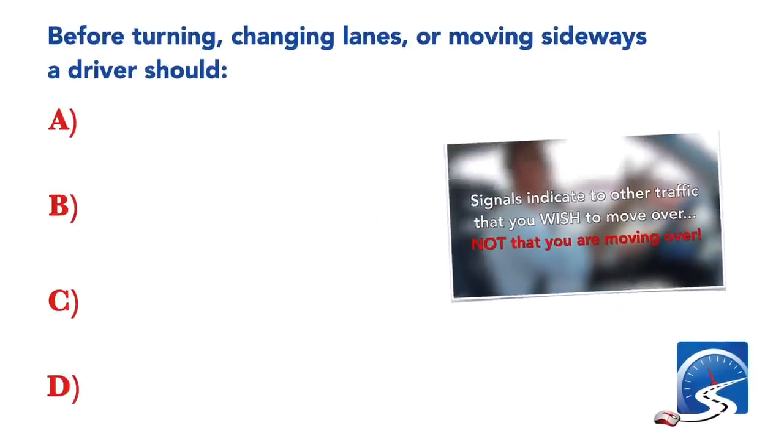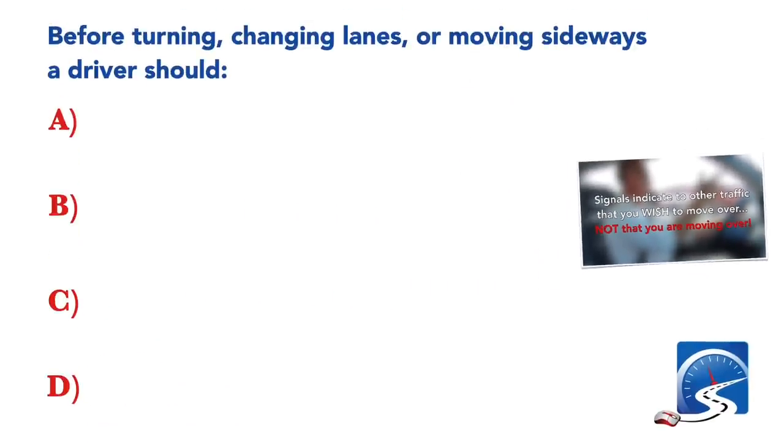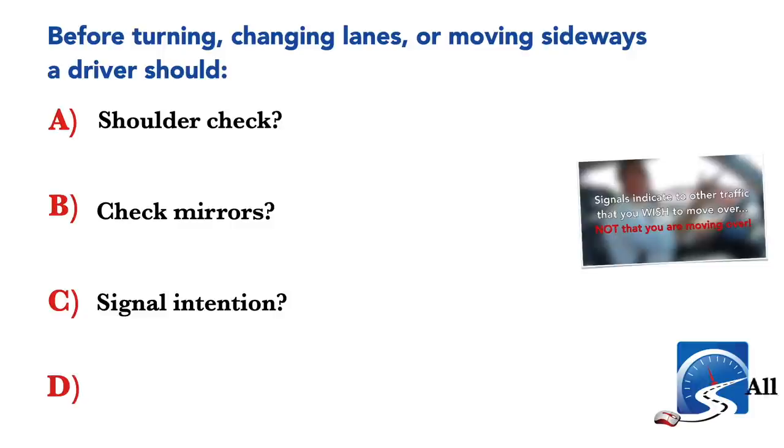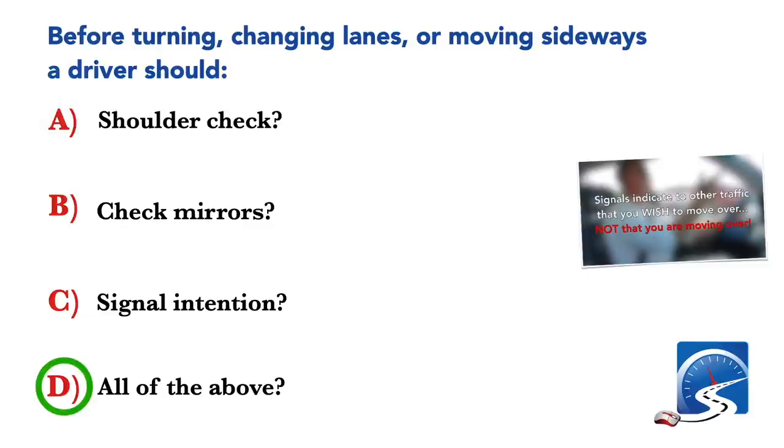Before turning, changing lanes or moving sideways, a driver should: shoulder check; check mirrors; signal intention; or all of the above. Correct answer D: all of the above.